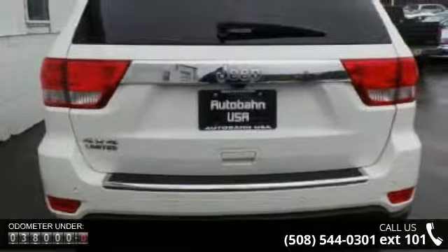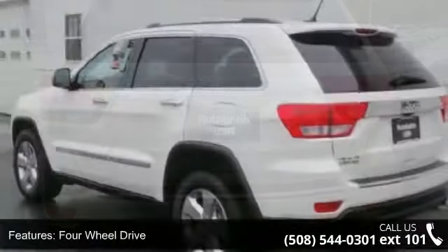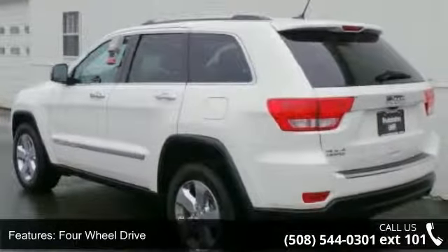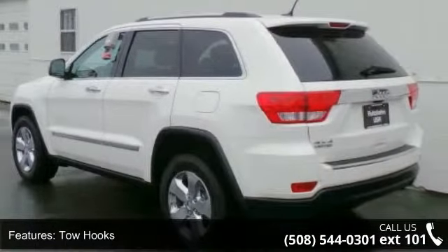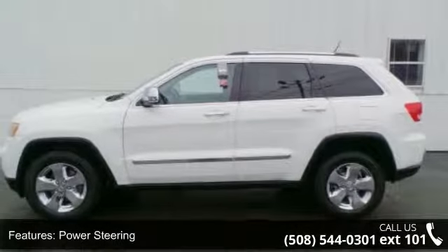Some of the top features included with this vehicle are four-wheel drive, tow hooks, power steering, ABS, four-wheel disc brakes, aluminum wheels, panoramic roof, dual moonroof, rear spoiler, and HID headlights.